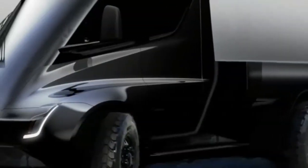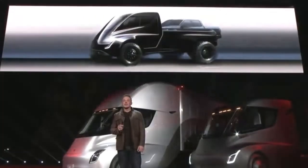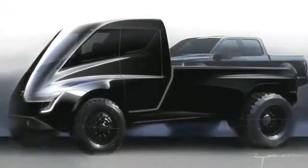If the renderings can be believed, the Tesla pickup's bed can swallow a Ford F-150 Super Crew. Affirming those renderings, Musk said it's the pickup truck that can carry a pickup truck.